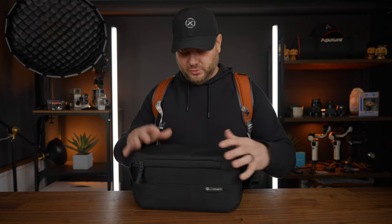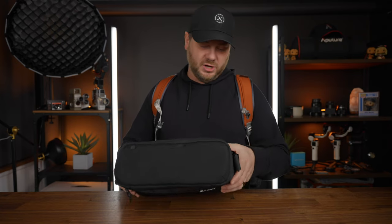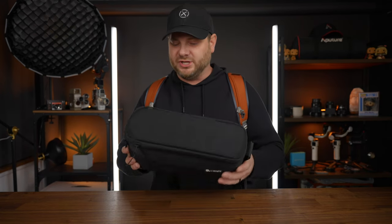This bag is going to be very handy for different setups — maybe if you want to bring two smaller lenses, or even if you want to pack your drone stuff in here, that should fit pretty good. They also just put out a 12-liter version of this bag, which is going to be a little bit taller, so if you're looking for something that would help fit drones, that would definitely be the one.